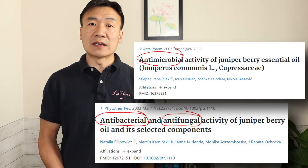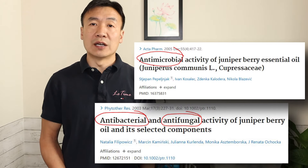Besides the study on alpha-pinene, research also presented anti-bacterial, anti-fungal, and anti-microbial properties of the juniper essential oil.